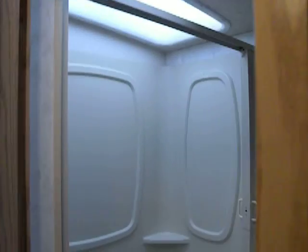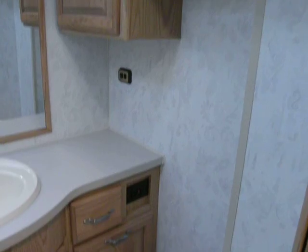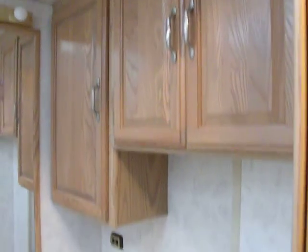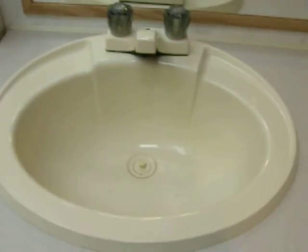On the right is the bathroom. This bathroom has a porcelain bowl, storage cabinets above and below, a power outlet, sink, and bathtub with shower. The shower has a skylight overhead, a fan, and a shower door that closes and snaps shut.